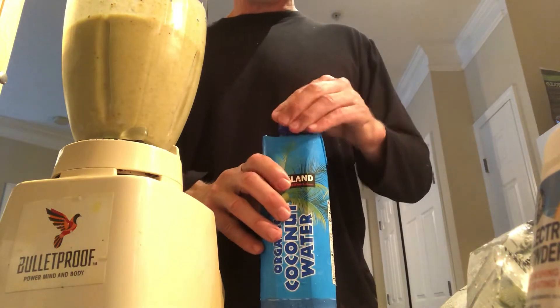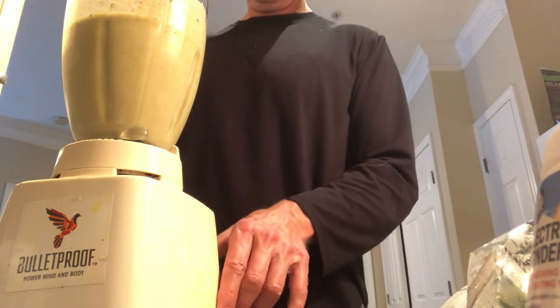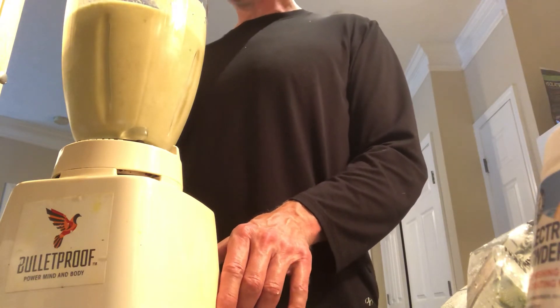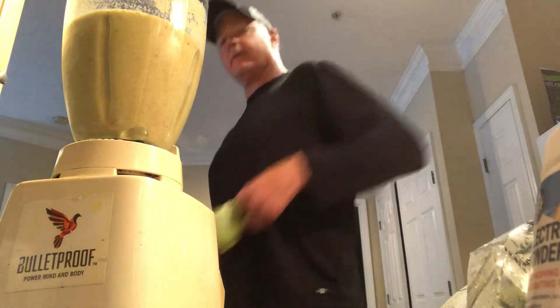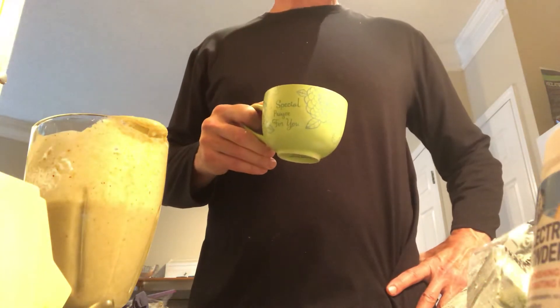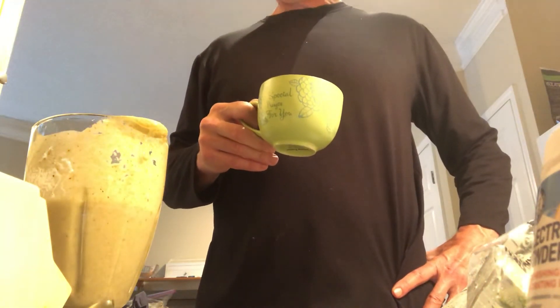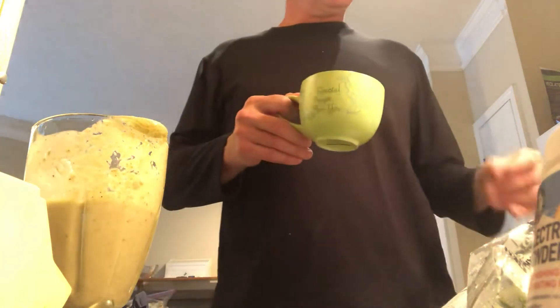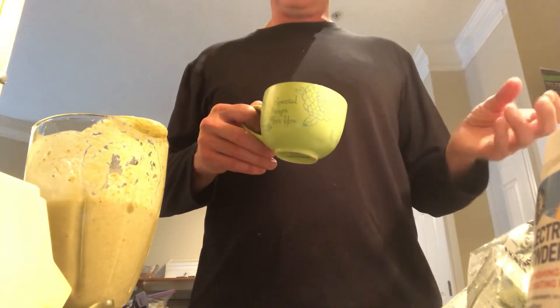If you want to see more blender action, you can check out the other volcano smoothie recipe - that one has some pretty good volcano action. Alright, let's see what we have here. We're going to give it a taste. Mmm! Oh yeah, that's certainly worthy of drinking. It's really good. It has sort of that nutty feel - kind of salty and sweet. Salty a little bit from the nuts, but sweet from the coconut water. Hearty, plenty of calories.